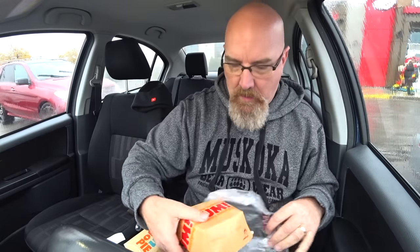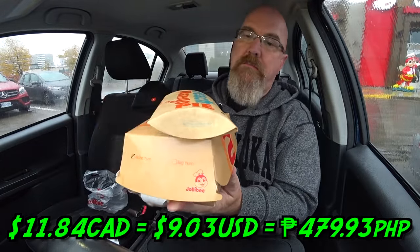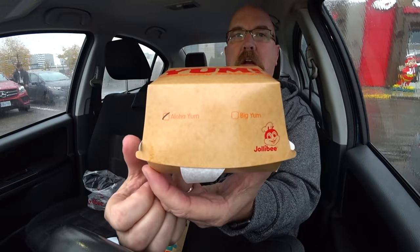No fries, no drink, got my own water. The Aloha Burger came to $7.49 and the mango pie is $2.99. The burger seems pretty steep on the price, and after taxes everything came to $11.84 for just those two things. So if you're in the Philippines or in the States and you have a Jollibee near you, let me know what the prices are. Let everybody else know if Canada is getting the high end of the bargain — not that it's a bargain. They've got the Big Yum and then the Aloha Yum, it says right on the box.